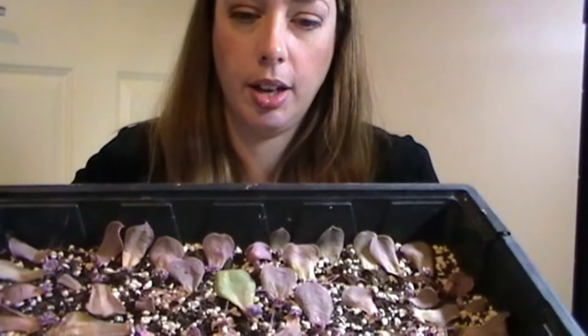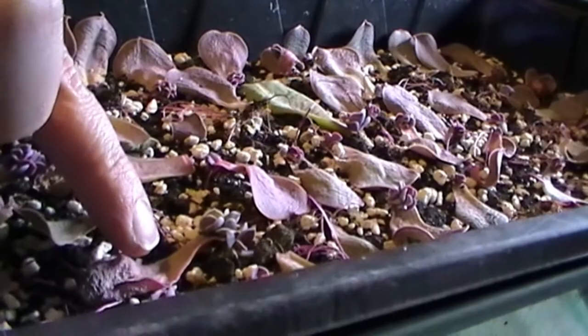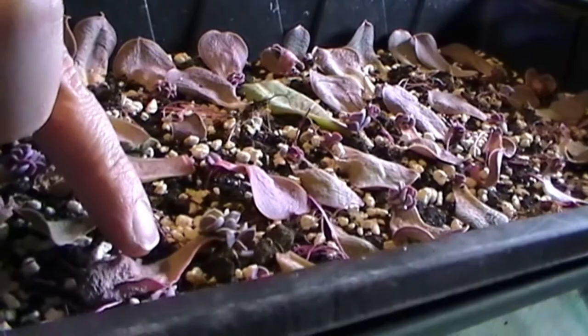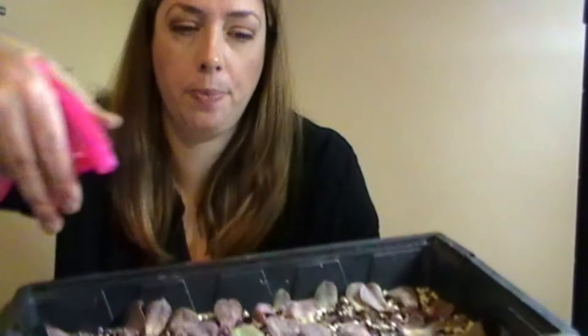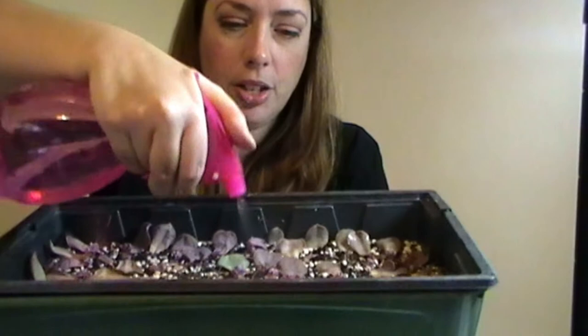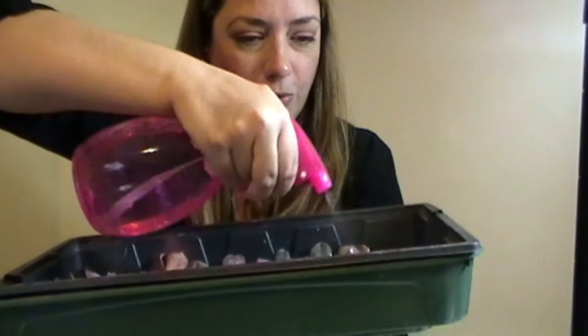I wanted to show you a couple of my leaf propagation trays. This one is entirely Pearl von Nurnberg. I'll show you the good leaf growth at the end of the parent leaf, but I'm going to hang on and not pull the parent leaf off like I did before. Look at that crazy root growth. Every couple of days I'm misting the entire surface just with plain water — you're trying to keep the roots hydrated.